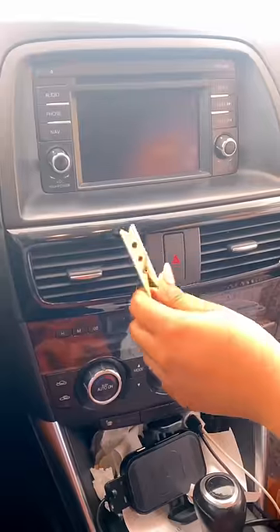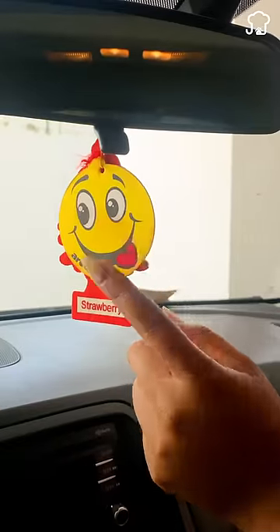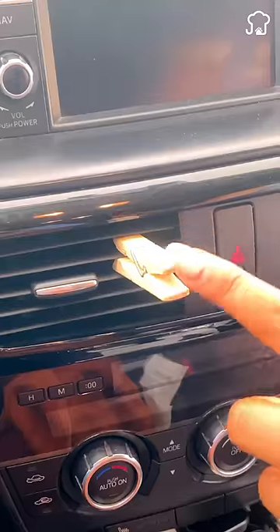In the car, put essential oil on the tweezers and place them on the air conditioning window. When you turn it on, the fan will scent the whole car.